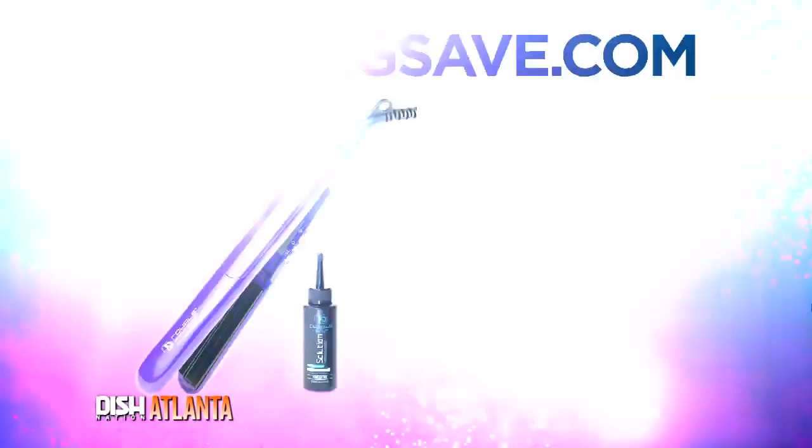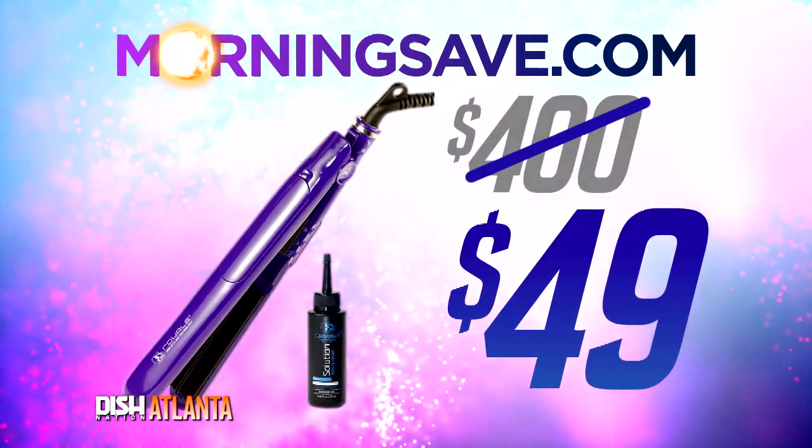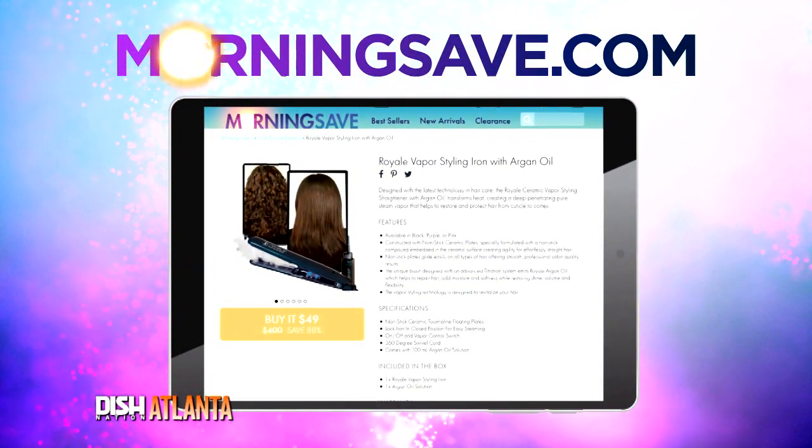I love that. And you know what? Usually professional hair care products cost a lot of money, Portia. Oh yeah, so how much are you going to pay for this? Yeah, you used to run something like $400. But for our Dish Nation family, it's only $49. $49? Woo! That could be one of our biggest deals yet — hair crack. So go to MorningSafe.com and get this straight-up great deal a day.